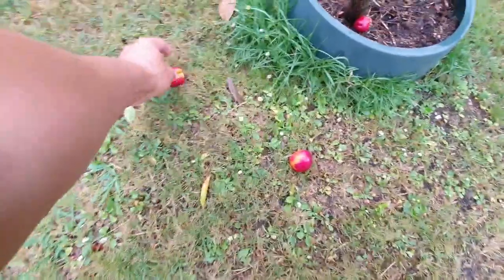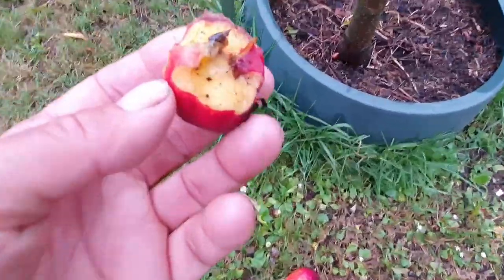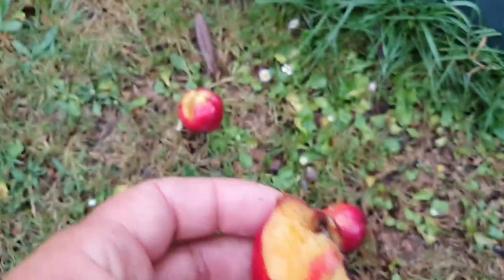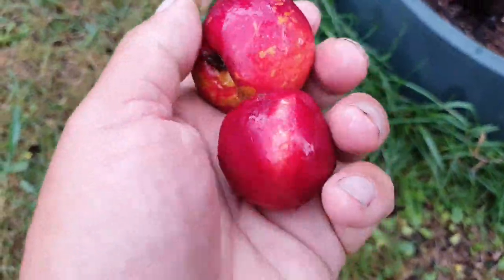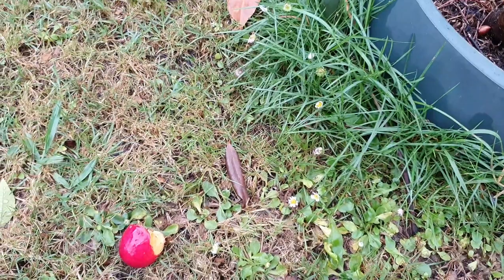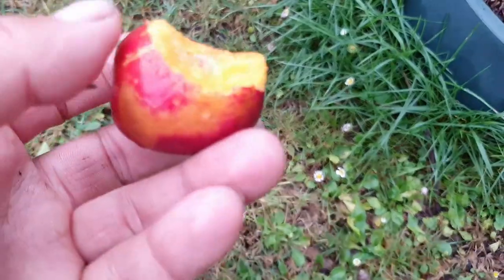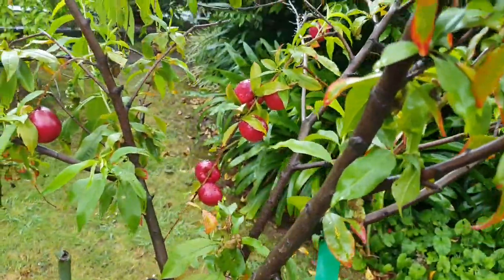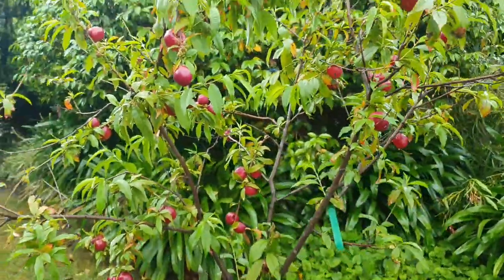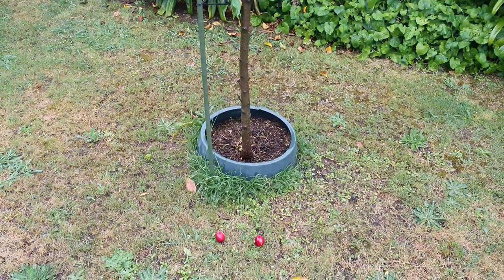Now where are the birds? Look what the birds have done to my nectarine tree - I haven't put the net on yet. They're just testing - this one seems ready. Yes, it's ready - that's why they knocked it off. The first stone fruit's ready! That's how I know - the birds told me. Thanks for letting me know that the nectarines are ready - I can always rely on you.